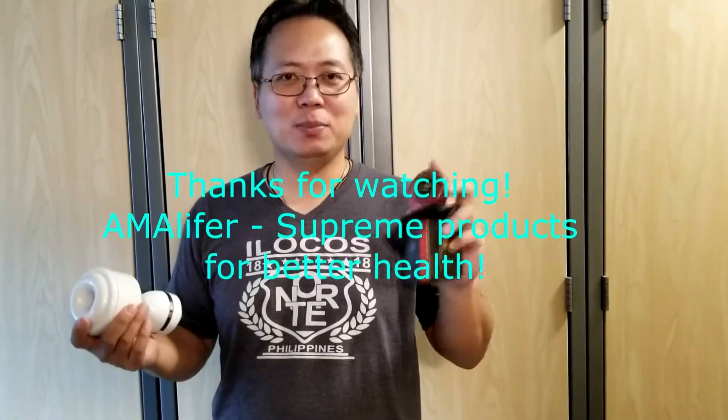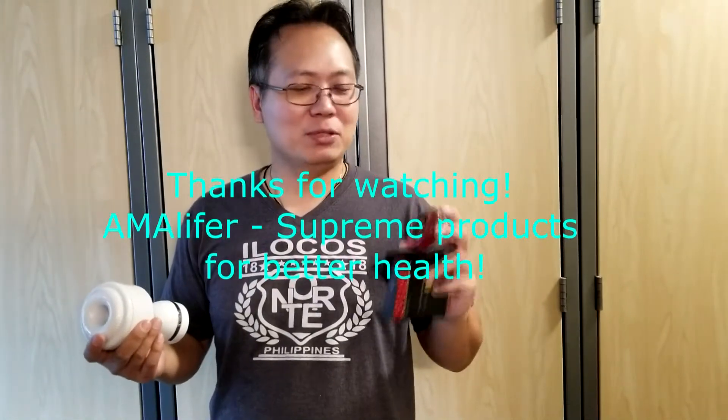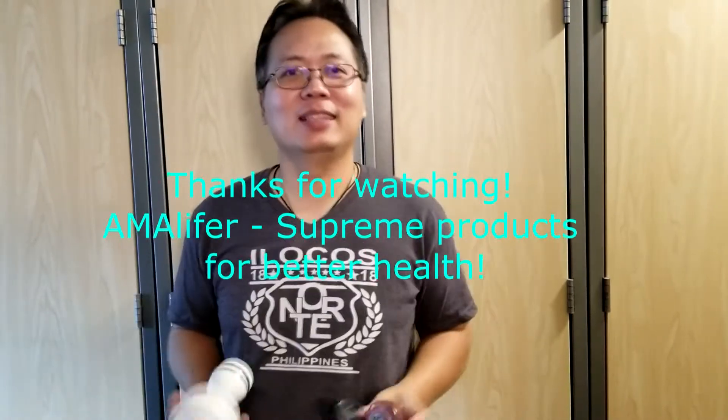Amalifer — it's the Supreme products. We have Supreme products for our health. Thank you. Bye.